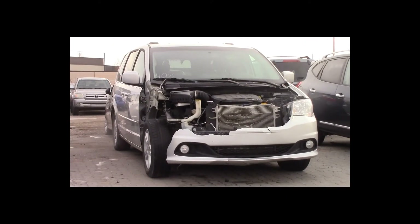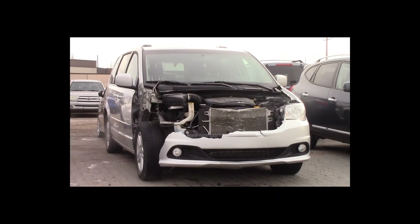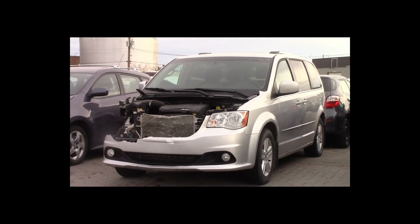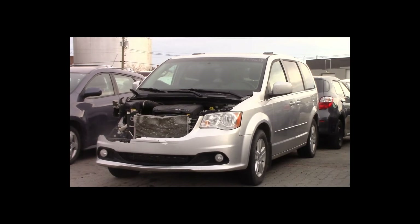Lot number 137 is a 2011 Dodge Caravan. This vehicle is a 3.6L V6 with an automatic overdrive. It is loaded: power leather heated seats, power sunroof, entertainment package, backup camera, NAV, 140K.